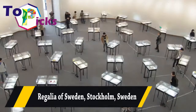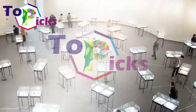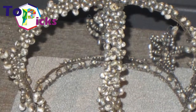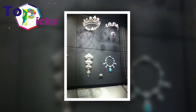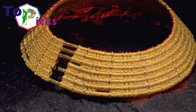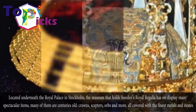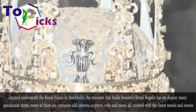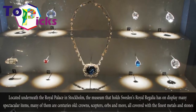The Regalia of Sweden, Stockholm. Located underneath the Royal Palace in Stockholm, the museum that holds Sweden's Royal Regalia has on display many spectacular items. Many of them are centuries-old crowns, scepters, orbs, and more, all covered with the finest metals and stones.